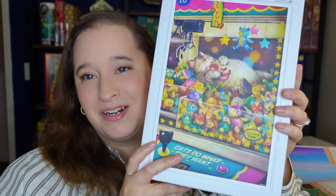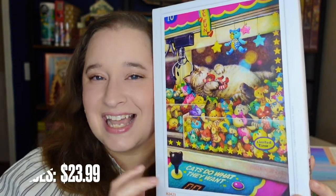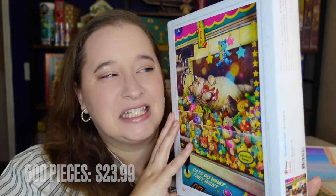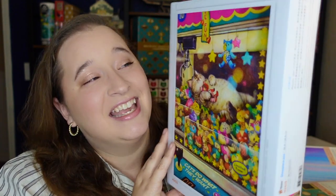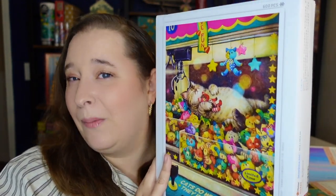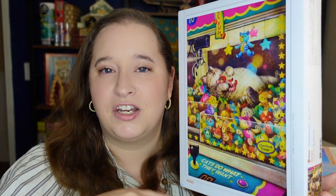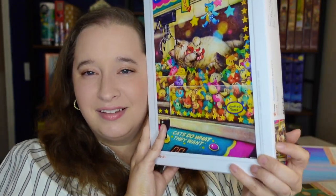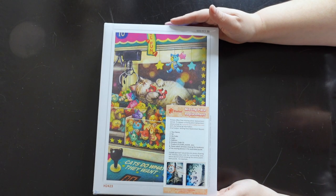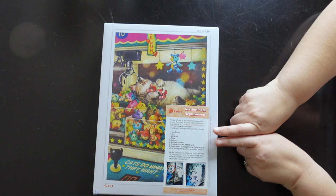The puzzle I'm doing today is the one I purchased myself — it's called Daily Life. It's a cat inside a claw vending machine, as if it were full of catnip and he's just chilling in there. He's so chunky, super bright and colorful — you can tell why I bought it, I'm a cat lady. I'll show you overhead footage of me opening it, doing the puzzle, and then hanging it on a wall.